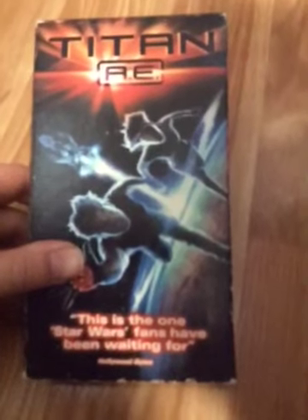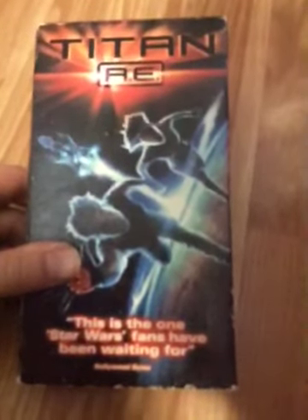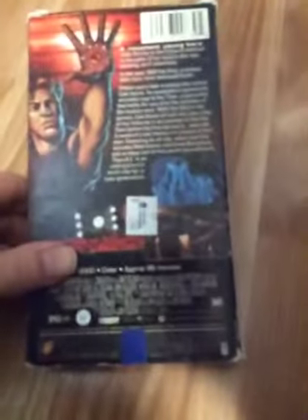And the final Don Bluth VHS tape I have in my collection is Titan AE. This was the last Don Bluth movie he ever produced — it unfortunately failed at the box office. Here's the spine, top, and the back. My copy has a vertical sticker label. There's the keeping year code: the 39th week of 2000. And there you have it for all my Don Bluth VHS tape collections.